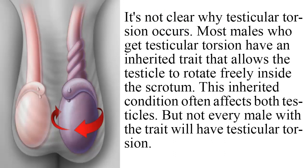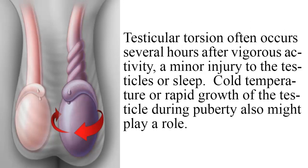It's not clear why testicular torsion occurs. Most males who get testicular torsion have an inherited trait that allows the testicle to rotate freely inside the scrotum. This inherited condition often affects both testicles, but not every male with the trait will have testicular torsion. Testicular torsion often occurs several hours after vigorous activity, a minor injury to the testicles, or sleep. Cold temperature or rapid growth of the testicle during puberty also might play a role.